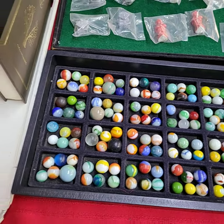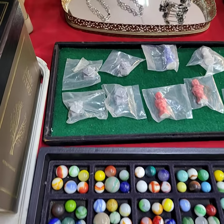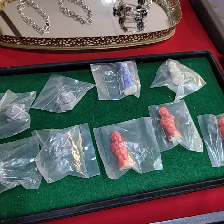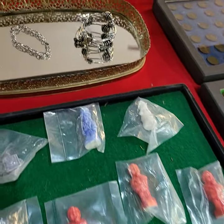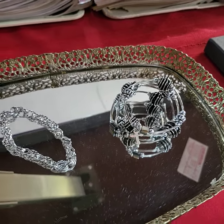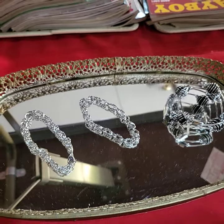There are glow marbles in this box — all the marbles in the case, not the case. And these are wades — all the wades, one price. A little bit of jewelry, brand new jewelry. All three bracelets, one price.